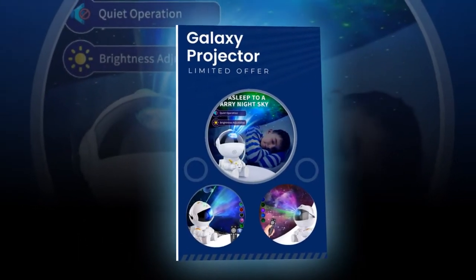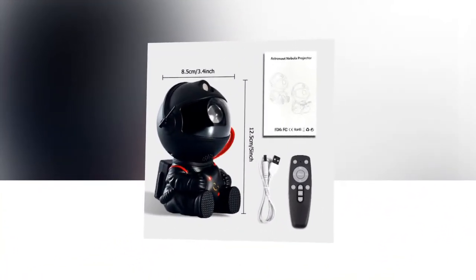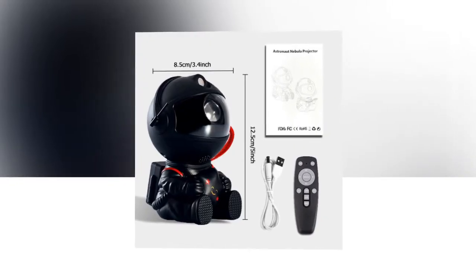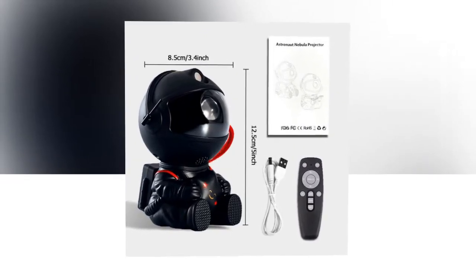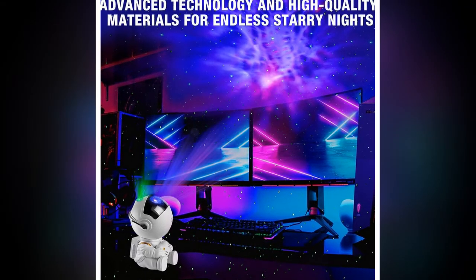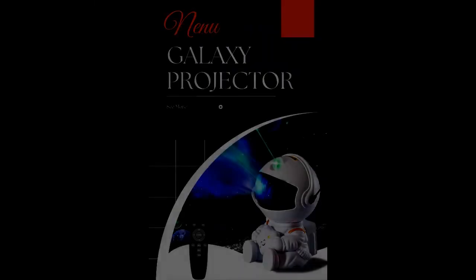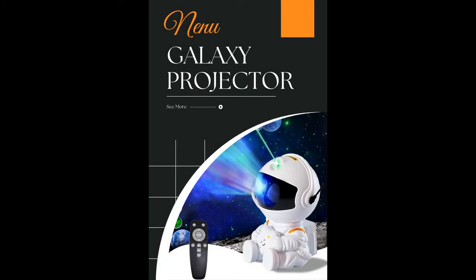Perfect Gift: This projector makes an excellent gift for kids and adults alike. Whether for a birthday, holiday, or just because, it's a thoughtful and unique present that anyone would appreciate. In conclusion, the Galactic Space Buddy Projector is a must-have for anyone looking to bring the beauty of the galaxy into their home.